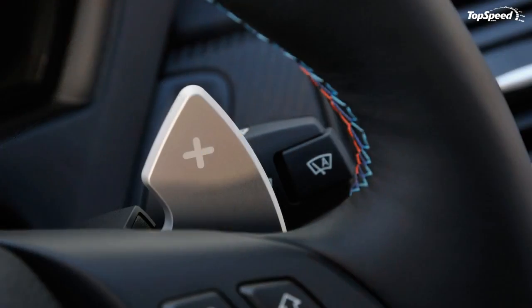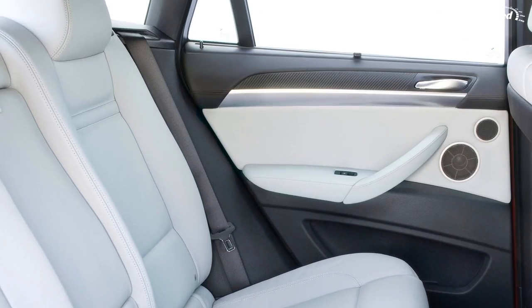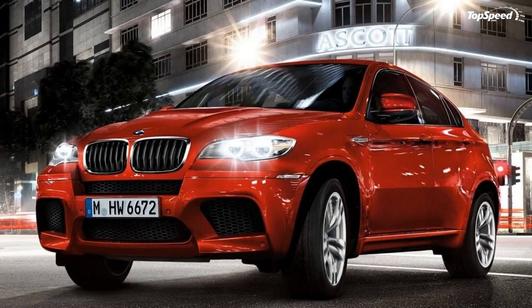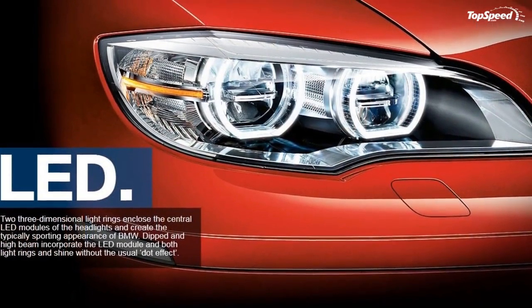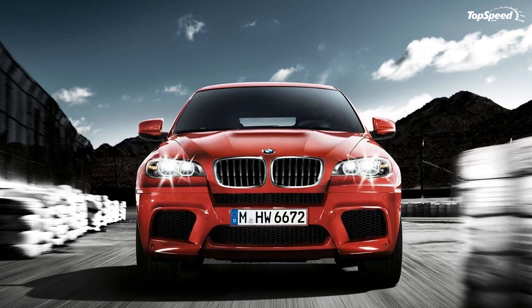Love it: twin-turbo V8 with 555 horsepower, stylishly impractical shape, imposing LED headlamps. Leave it: looks old compared with the new ML63 and Cayenne GTS, zero off-road ability, and image issues. If you liked this video, please share your thoughts in the comments below and don't forget to hit the subscribe button.